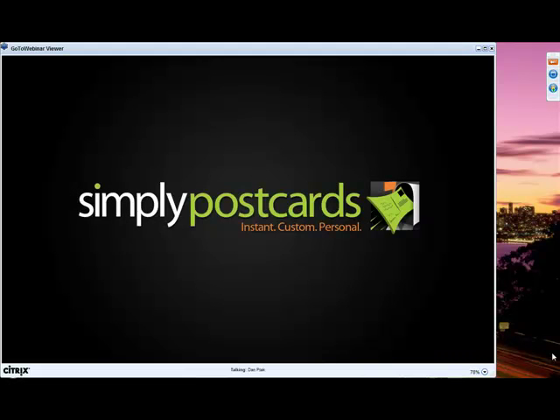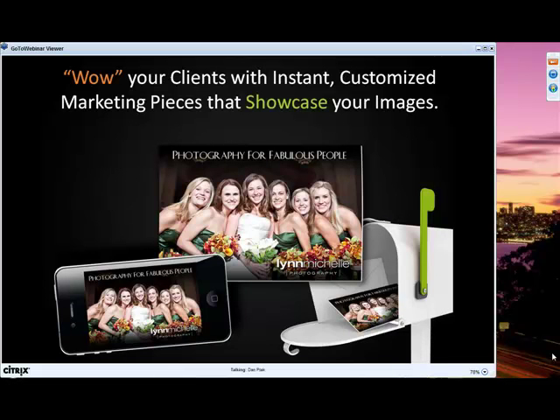Hello and welcome to our Simply Postcards 101 webinar. Today we're going to introduce you to our new service, Simply Postcards. We have Terry Cutlett from Sassy Designs — she's going to show you how to create a unique template that you can insert your images into, and I'm going to show you how to mail one of your unique designs from the Simply Postcards service. Let's get going.